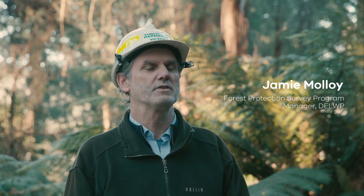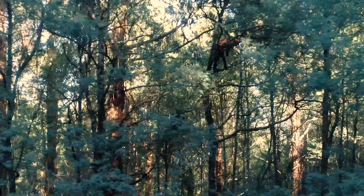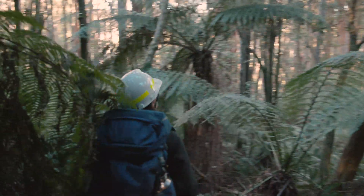The Forest Protection Survey program is conducting a suite of surveys in timber harvesting coops in the forests of Victoria. The purpose of the program is part of government's initiative to find species that need better protection. We're out surveying and then implementing measures to better protect those species.